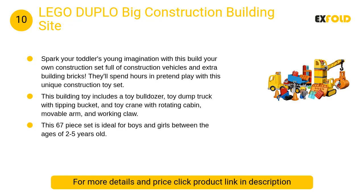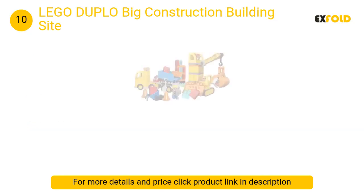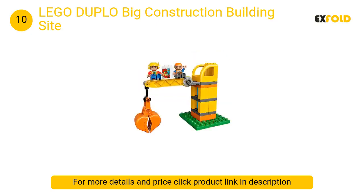At number 10: Lego Duplo Big Construction Building Site. Spark your toddler's young imagination with this build-your-own construction set full of construction vehicles and extra building bricks. They'll spend hours in pretend play with this unique construction toy set.